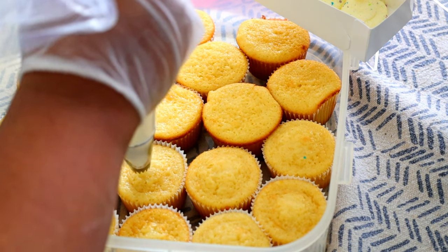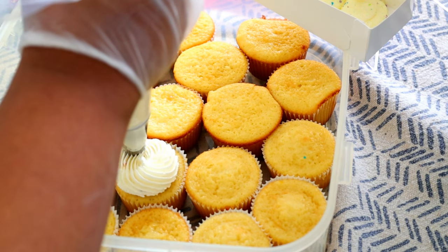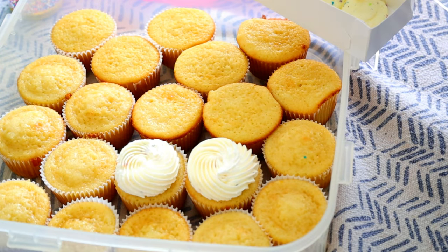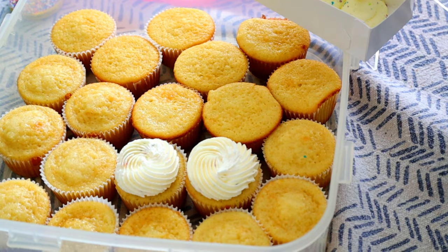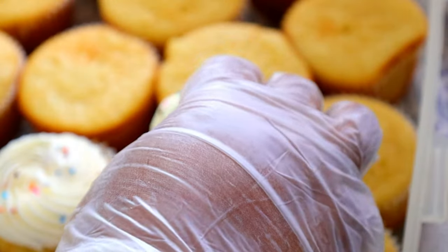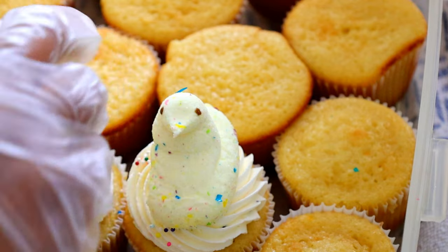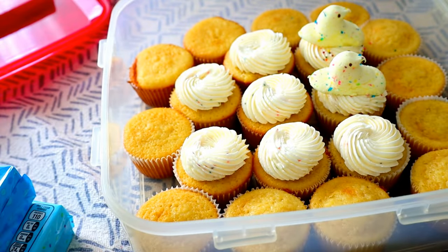I might end up adding a little bit more sprinkles. These are absolutely adorable — let's pipe one and see. Very, very simple cupcake. Oh, there was a lot of air in there. Way more sprinkles — I can't see anything. These are so soft — more sprinkles in this batch.